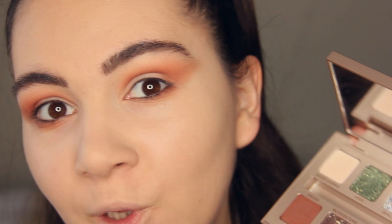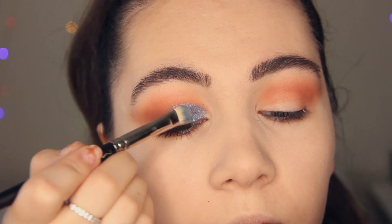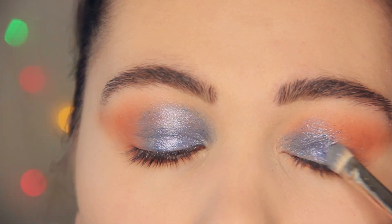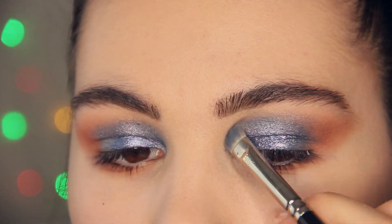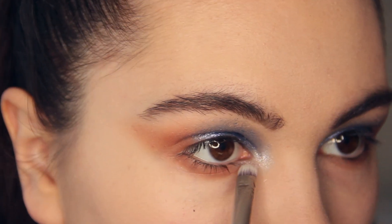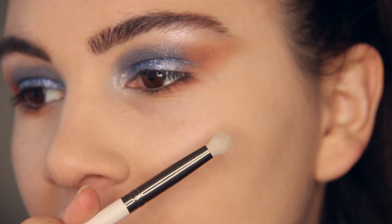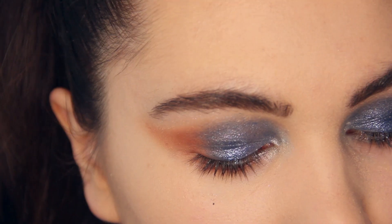The next step is blue shadows, and I'm going to apply them with a wet brush. I'm applying this amazing light blue shimmer shade into the inner corners. Then I'm taking a brush — this one from ColourPop, E27 — and putting a gorgeous purple shade into the outer corner.